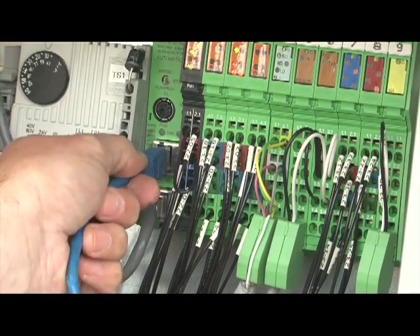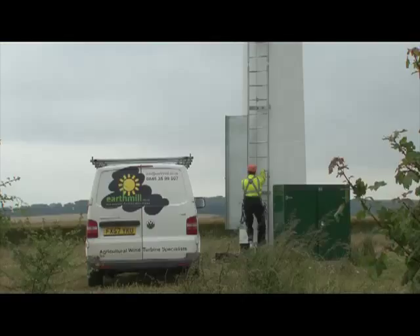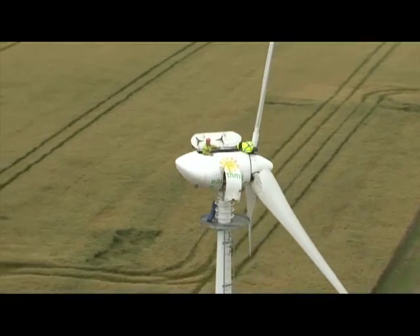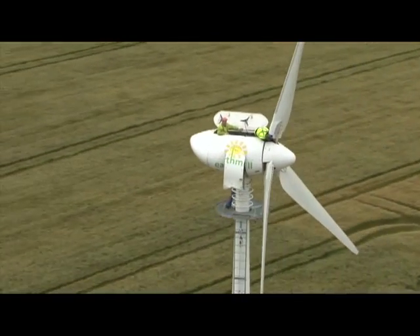Our local service team are committed to maintaining your turbine throughout the duration of its life. Remember, a properly maintained turbine is designed to last for over 25 years.